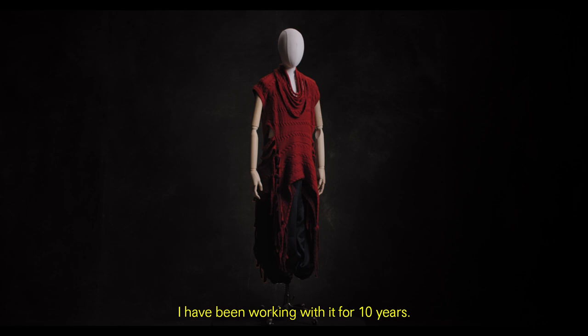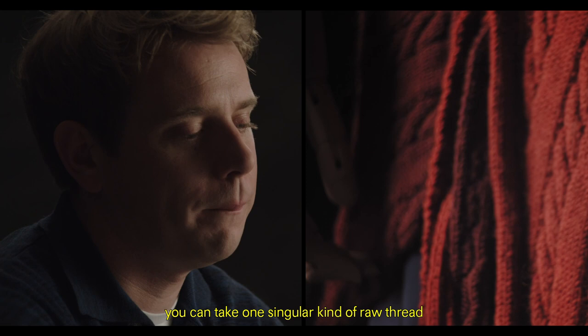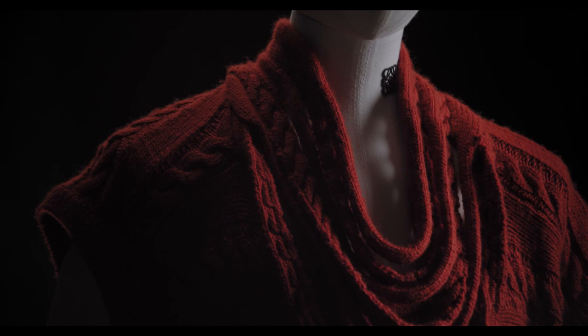I love working with knitwear. I have been working with it for 10 years. What is so amazing about knitwear is you can take one singular kind of rope or thread and then build a three-dimensional thing.